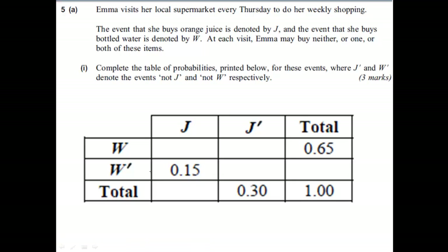This video works through an exam question on probability. The question we're going to look at starts off with Emma visiting her local supermarket every Thursday to do weekly shopping. What we're interested in is the probability of whether she buys orange juice or not, and the probability that she buys bottled water or not.